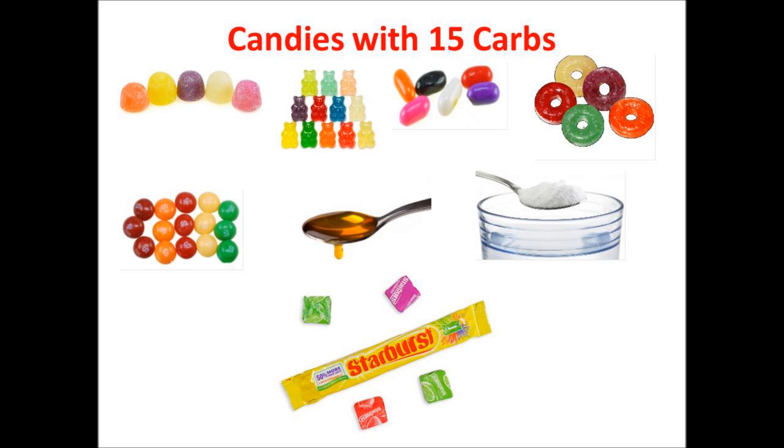In the candy department: 5 small gumdrops, 12 gummy bears, 6 large jelly beans, 5 Lifesavers, 15 Skittles, a tablespoon of honey, jam, or jelly, 1 tablespoon of sugar in water, or 4 Starbursts. All of those contain 15 grams of carbs.